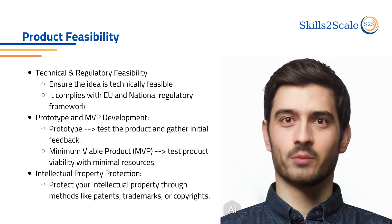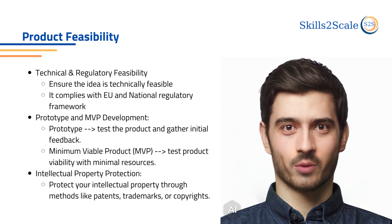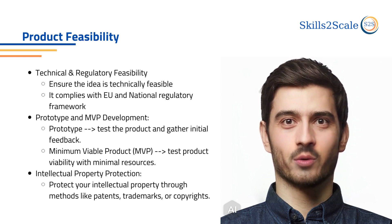When developing the product, protecting your intellectual property through patents, trademarks, or copyrights is crucial.